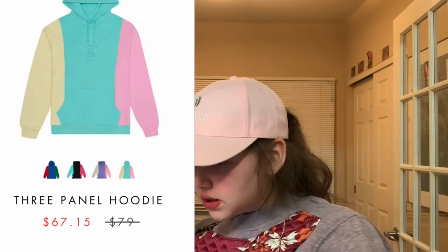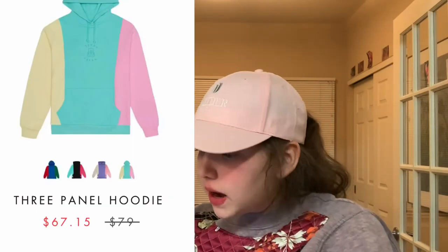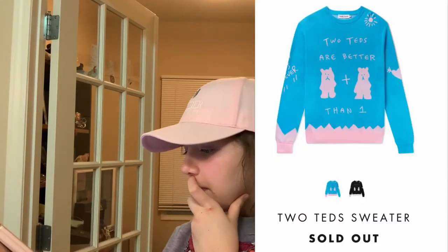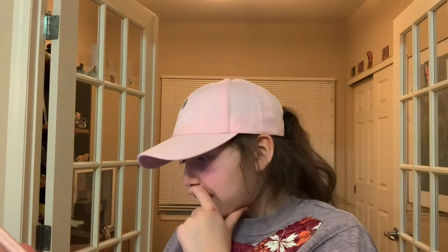Next we have Teddy Fresh. This one reminds me of Flamin' Hot Ice Cream, and it's pink and blue and cream. They also had a purple and pink and white one, but I decided I like this one better. We have this one that says 'two Teds are better than one' — it's cute, sketched out in pink and blue.